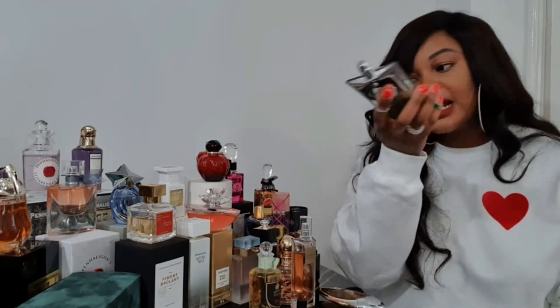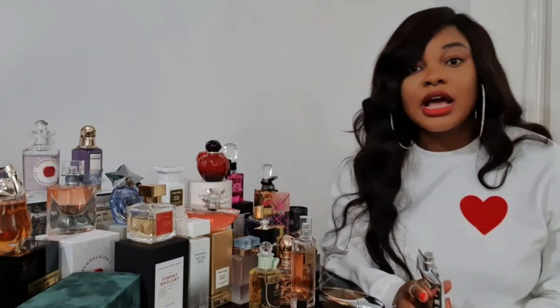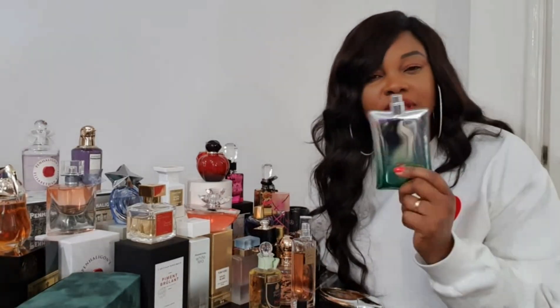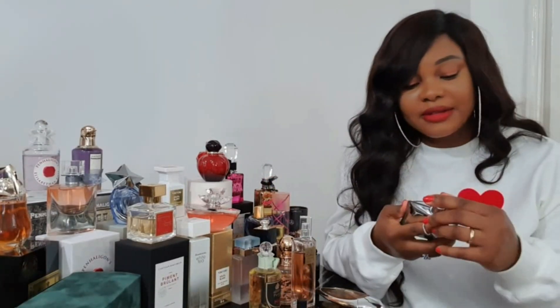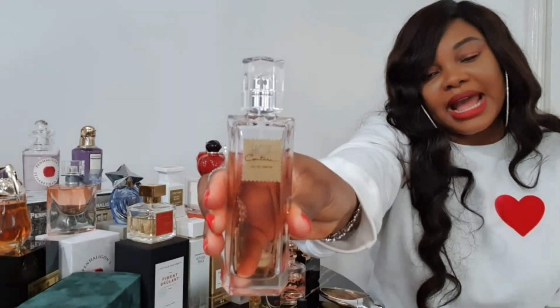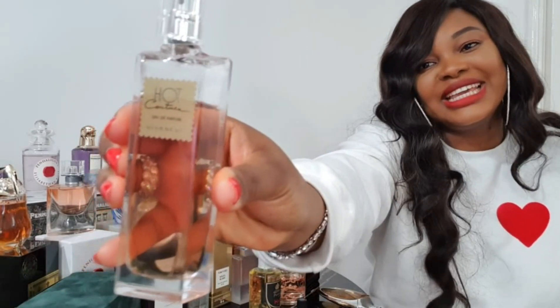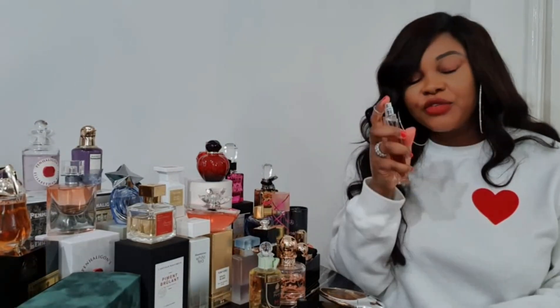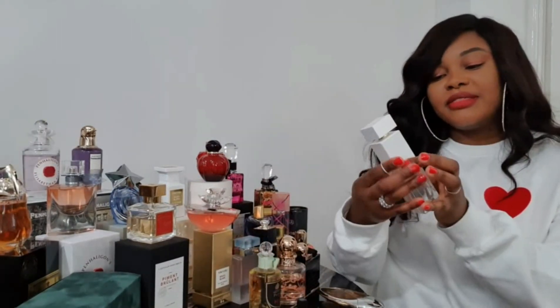Next is Paco Rabanne Dangerous Me — I like this mostly for the packaging. It smells lovely; it kind of smells a little bit like Baccarat Rouge 540. It lasts really long and it's quite different — if you want something unique and don't want to smell like everybody else, this is a really good one to buy. Then we move on to Givenchy Hot Couture — I love this fragrance, I've been wearing it for such a long time. It lasts the whole day; it's fantastic and definitely a good buy.